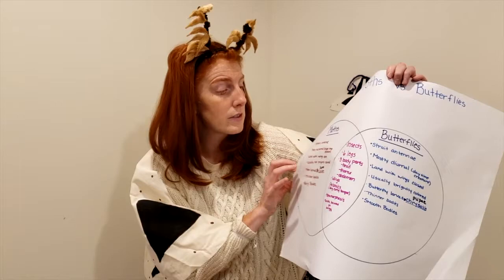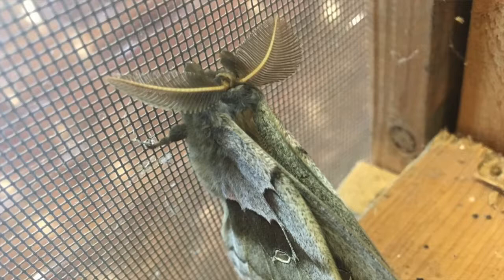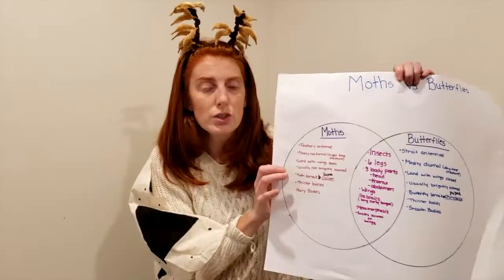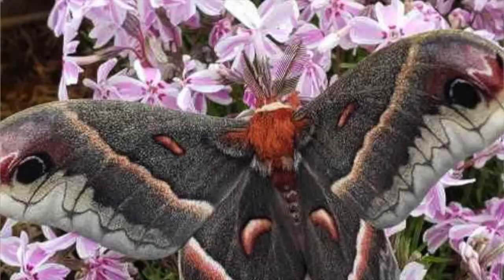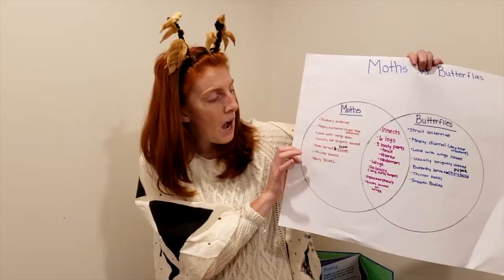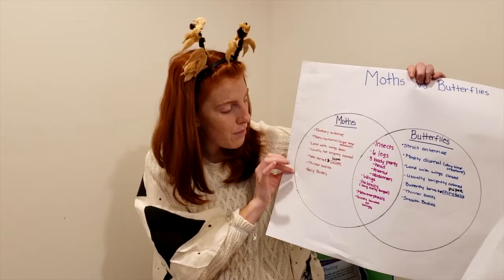Moths have feathery antennae. They're mostly nocturnal — awake at night. They land with their wings open on leaves. They're usually not as brightly colored. And the moth caterpillar or larva turns into a moth pupa called a cocoon. They have thicker bodies and their bodies are usually hairy.